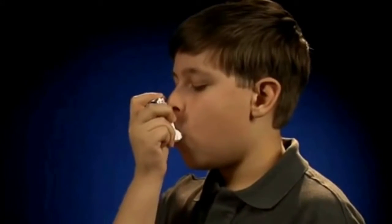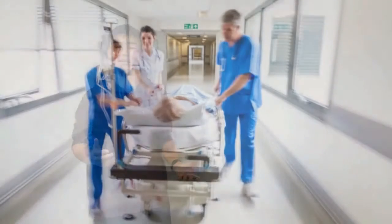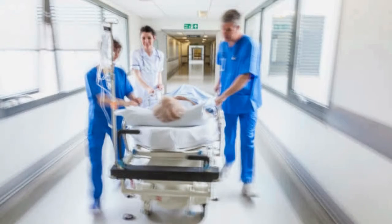So why is incorrect inhaler use so dangerous? Incorrect inhaler use delivers only 7% of the recommended dose of medicine to the lungs in every puff, while the minimum amount delivered with correct form is 40%. Complications due to incorrect inhaler use constitute 2 million emergency room visits, which constitute 25% of all emergency room visits.